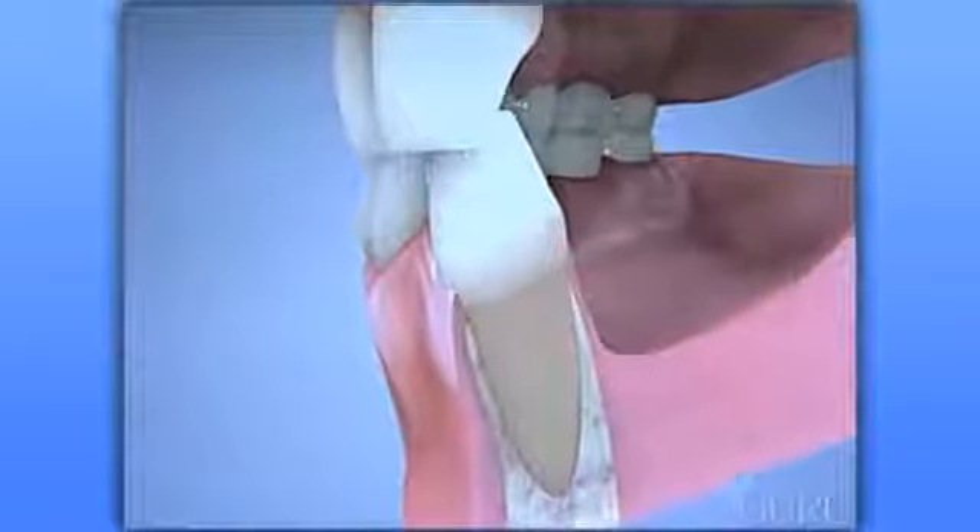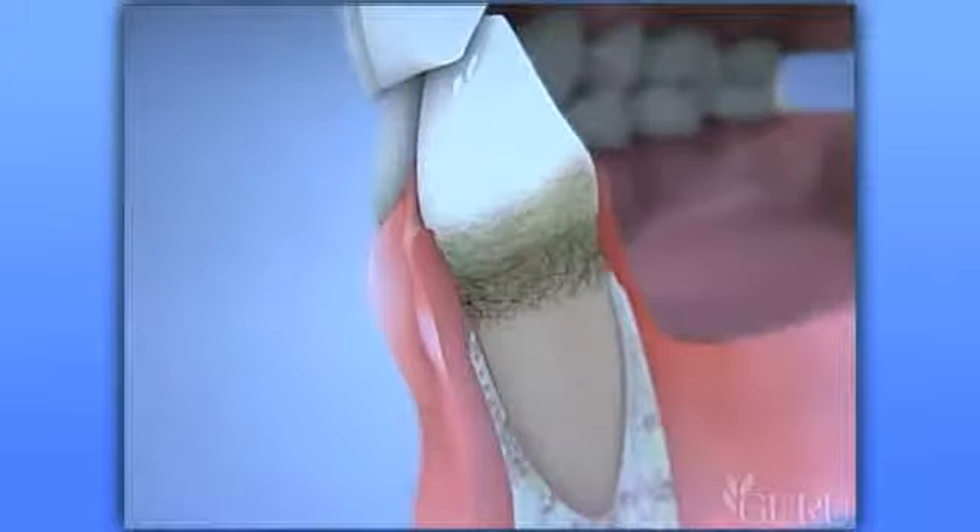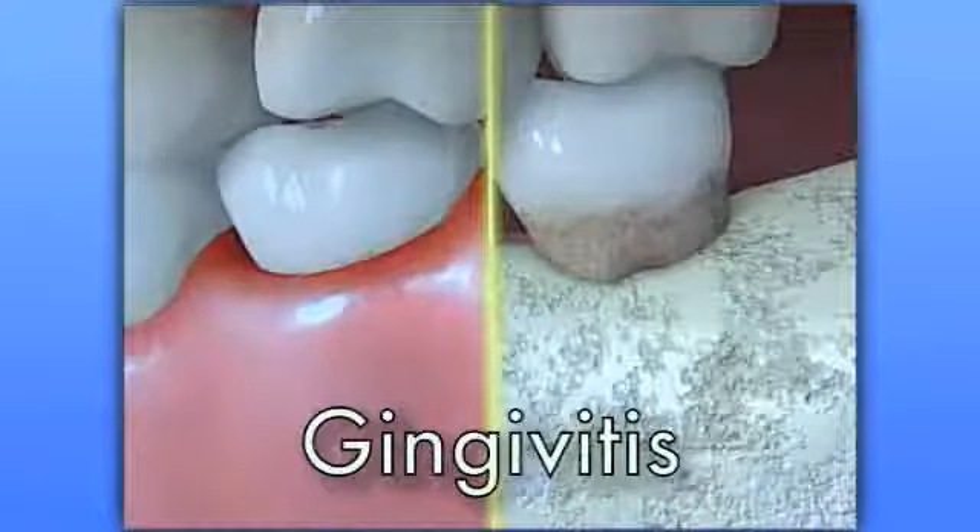If it is not removed, tartar spreads down on the root surface and releases toxins and poisons into the gum tissues, causing them to become inflamed. This early stage of gum disease is known as gingivitis.